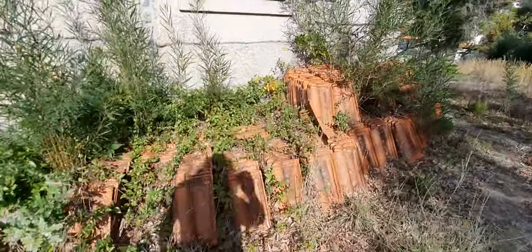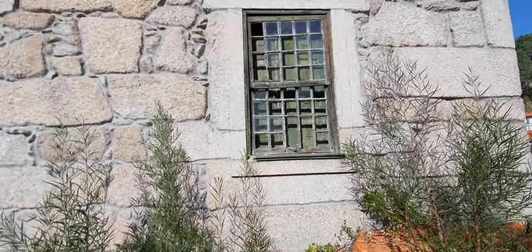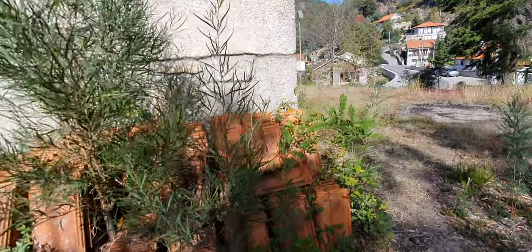Tiles. Beautiful brickwork, look. I mean, it's a crying shame. It really is.